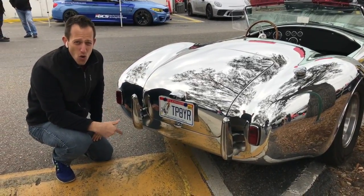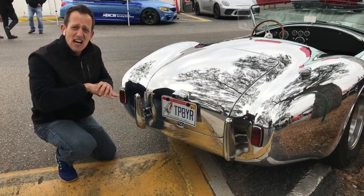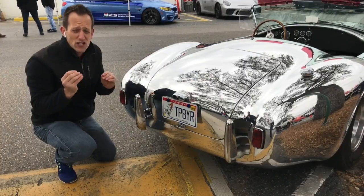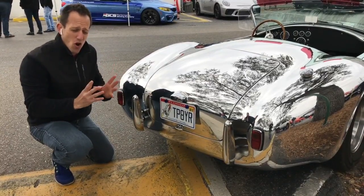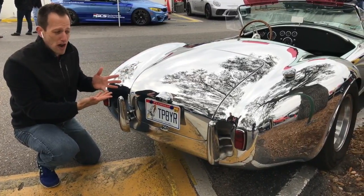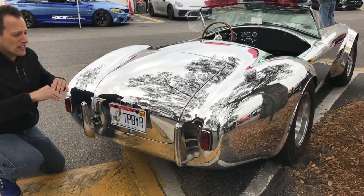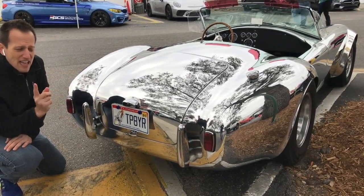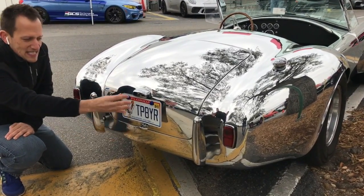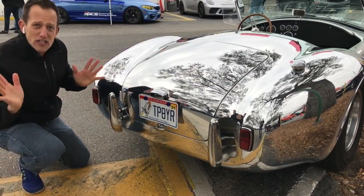Depending on what company you go with when you get your replica 427, there are a lot of things customers can customize any which way they want. You'll never actually see two replica Cobras that look exactly the same. This one obviously stands out because it's got a chrome wrap on it, but there are other things owners can do — from roll bars to different bumpers. What I like that this owner did is he kept it clean and simple out back: simple bumperettes, small taillights, and that's it. That's all you need.